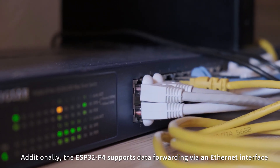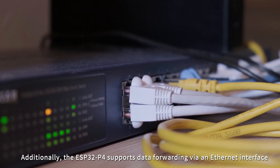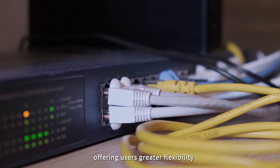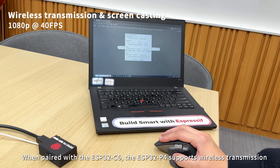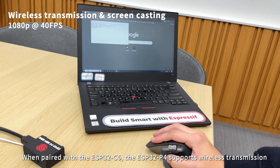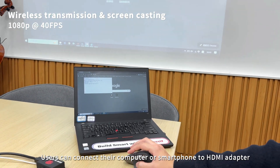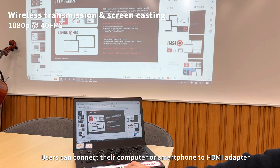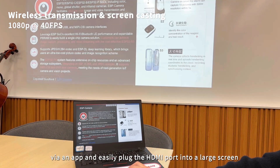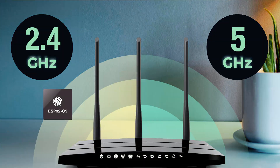Additionally, the ESP32P4 supports data forwarding via an Ethernet interface, offering users greater flexibility. When paired with the ESP32C6, the ESP32P4 supports wireless transmission. Users can connect their computer or smartphone to the HDMI adapter via an app and easily plug the HDMI port into a large screen for quick and seamless casting.